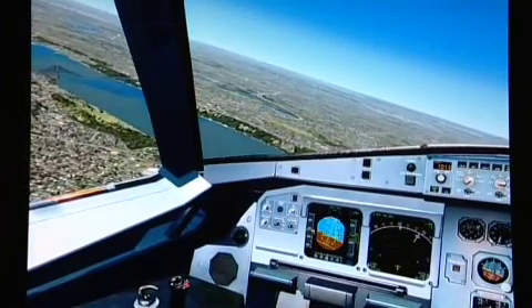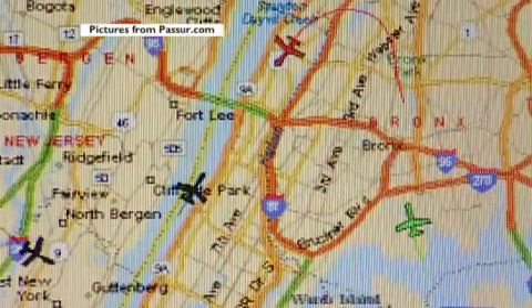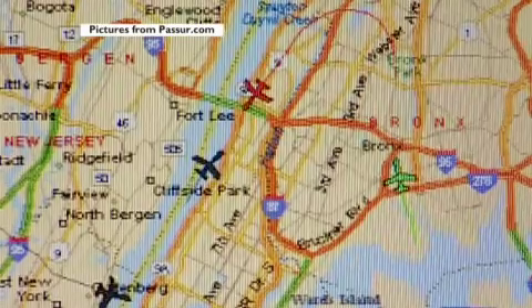Apparently realising time was running out, the pilot banked sharply and headed down the Hudson River. This website shows how radar tracked Flight 1549, seen here in red, over New York.